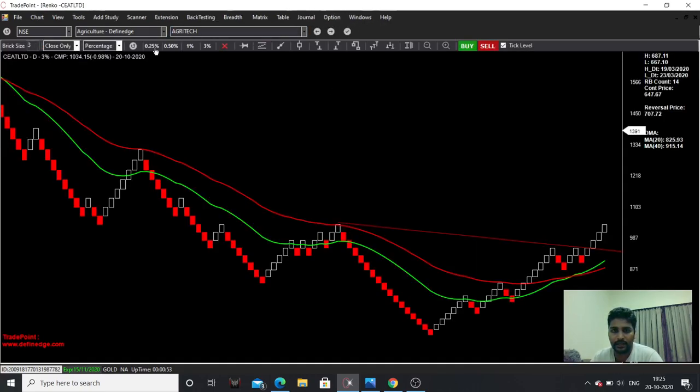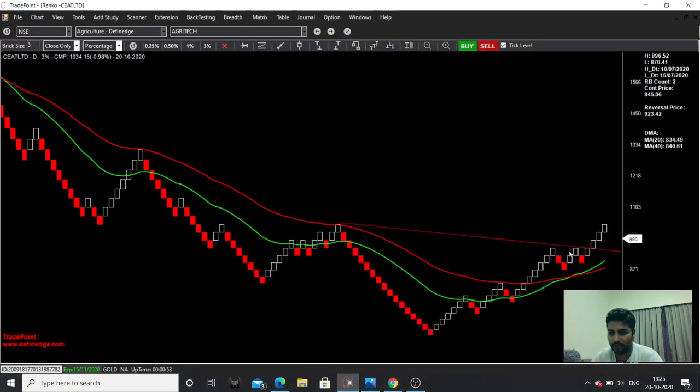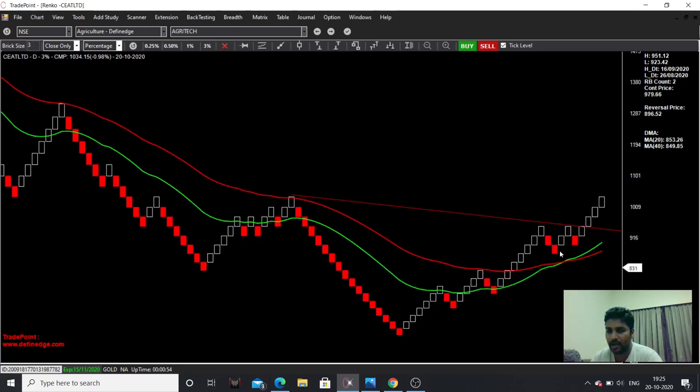Coming to the Renko chart — a longer-term Renko chart at 3 percent. There is a breakout, similar to what we saw in the candlestick daily timeframe. Below this brick, we can keep the stop loss, which is around 860 — around 865 or 855 levels. The breakout has already happened. The trend is positive, and there is a positive crossover. The stock is above the moving averages, indicating bullishness.